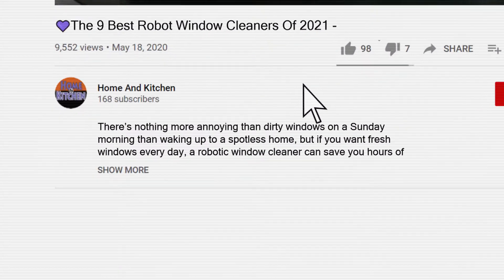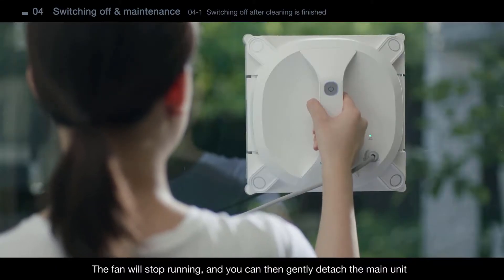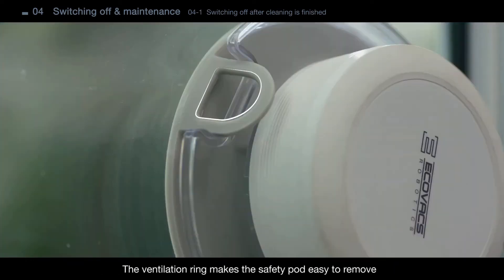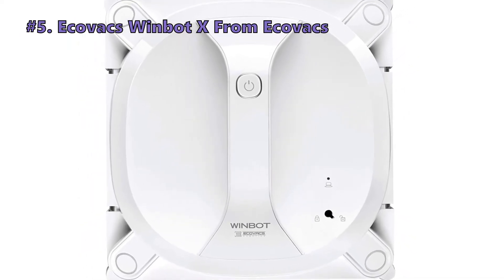All the links to the products mentioned in this video will be in the description below. We have not listed these products in any specific order, so stay tuned to the end so you don't miss the perfect choice for your needs. Our first product is the Ecobax Winbot X from Ecobax.